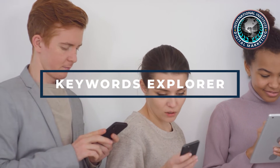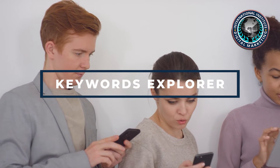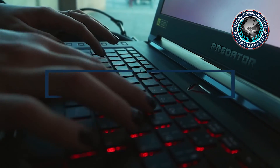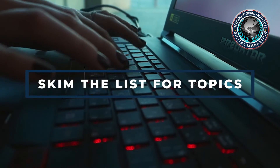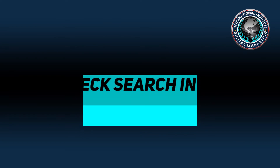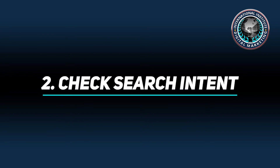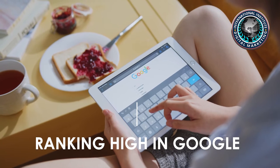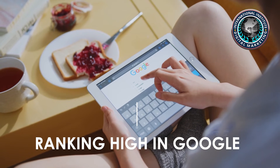Keyword Explorer finds over 14 million keywords containing one or more of your phrases, but it won't make sense to write blog posts about them all. You need to skim the list for topics that make sense for you. Then check search intent — ranking high in Google is the secret to getting consistent search traffic to your blog posts.